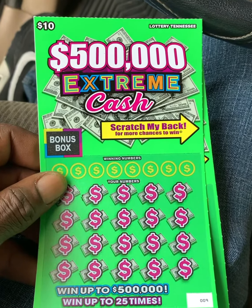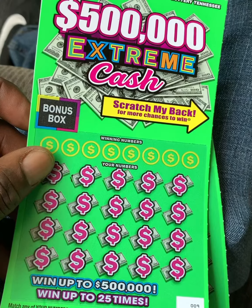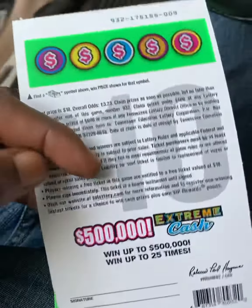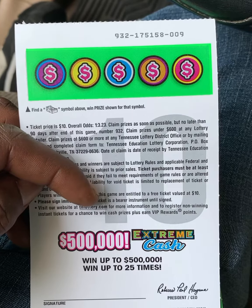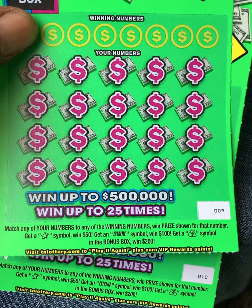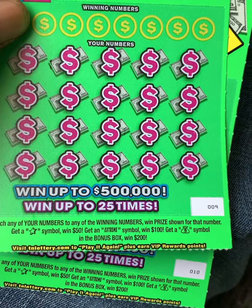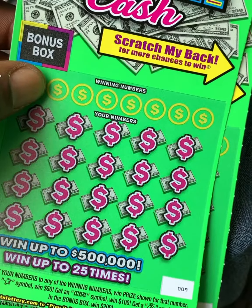Extreme Cash, half a million dollars, ten dollar ticket from Tennessee Lottery. It's nothing like the twenty dollar ticket in California where you can win five million dollars. This ticket has a back scratch. Our odds are 1 in 3.23 — good odds for a ten dollar ticket. We're looking for the star for a fifty dollar win, 'Extreme' to get a hundred dollar win, get the money bag symbol and the bonus box and you get two hundred dollars automatic.